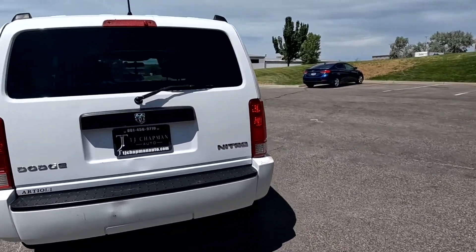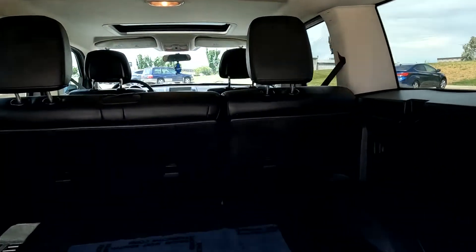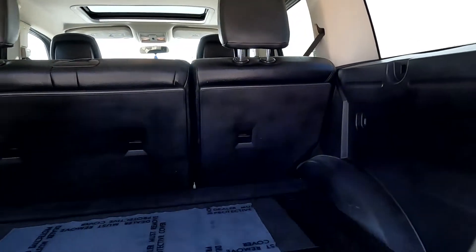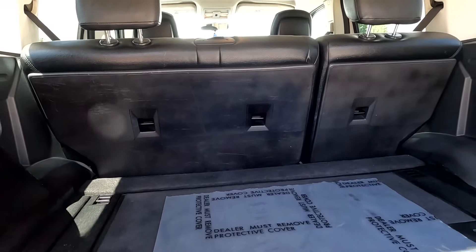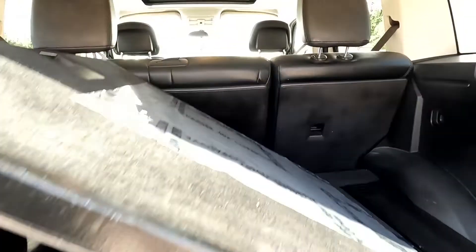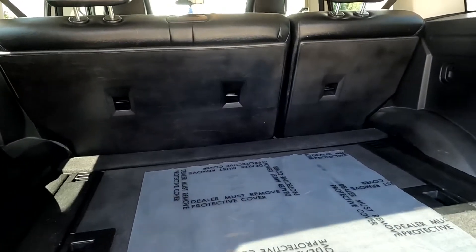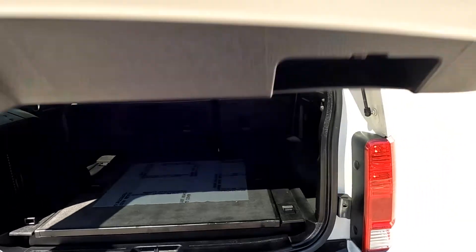Go ahead and pop this open. There's a sneak peek of the interior, and then you also have this cargo box that I can show you how this folds out. You can place things under there, and those seats can fold down also for increased storage space.